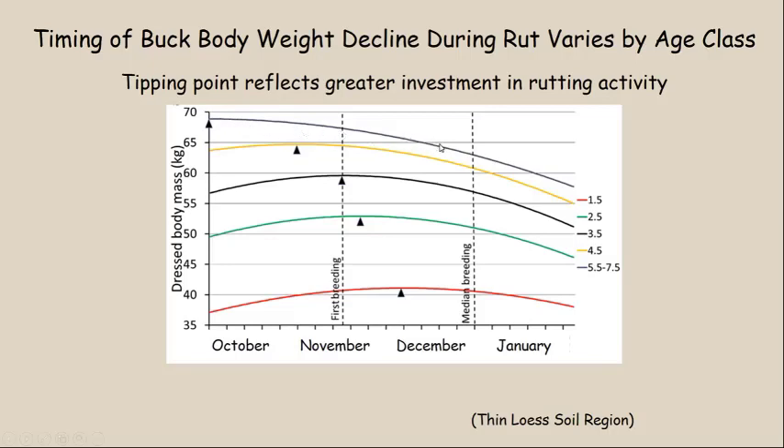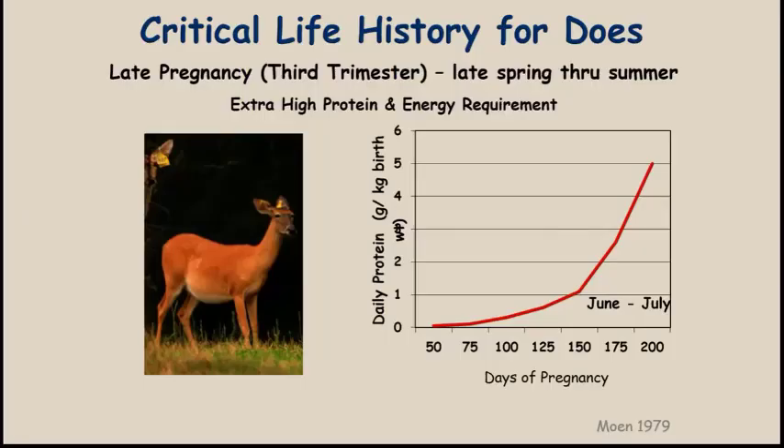The tipping point reflects the greater investment in rutting activity, and that varies with the age and life stage of the buck. The older they are, the earlier in fall they start investing in rutting activity and less in feeding. Male deer have two critical periods of nutritional need: post-rut recovery and the late stage of antler development in summer, when they're putting a lot of protein, energy, and minerals into antler growth.